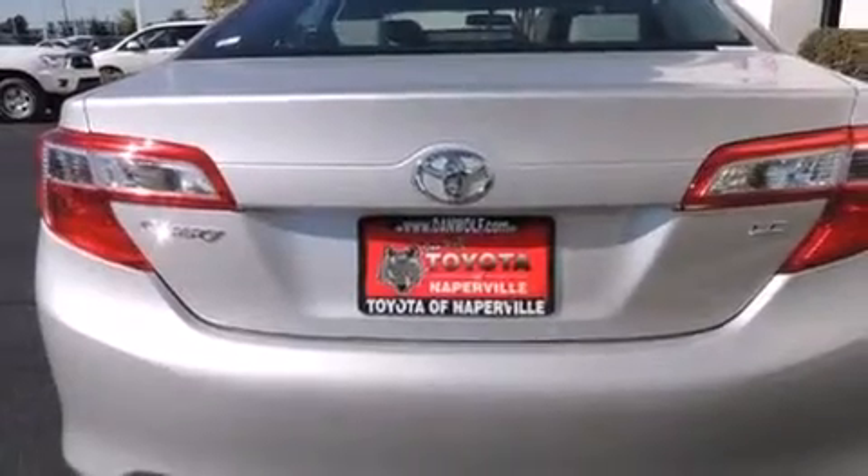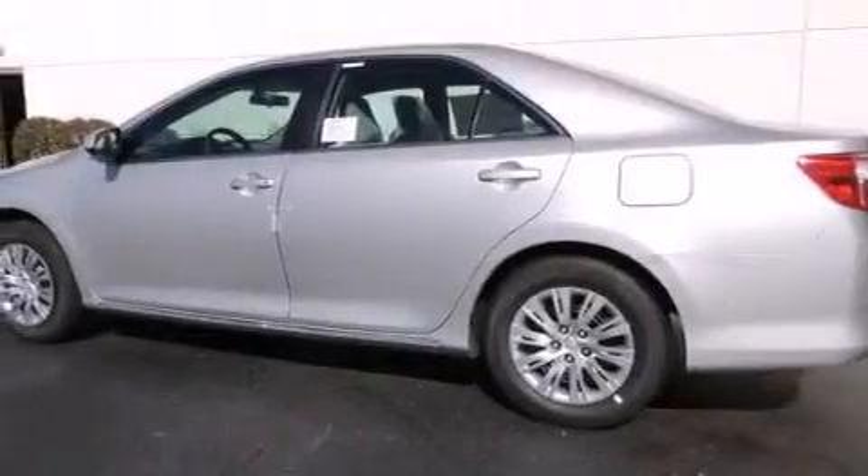A CD player, four-wheel disc brakes with an anti-lock braking system, a keyless entry system, and air conditioning.